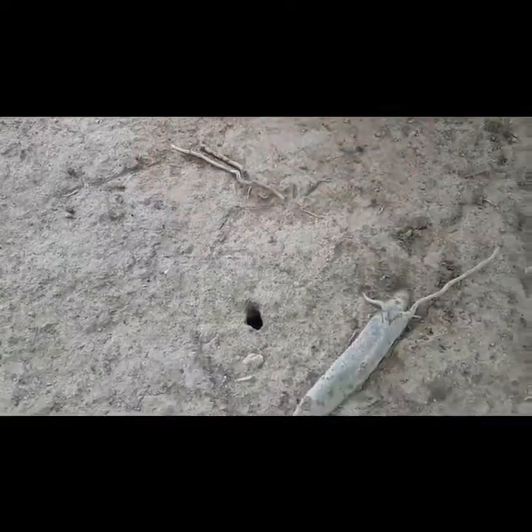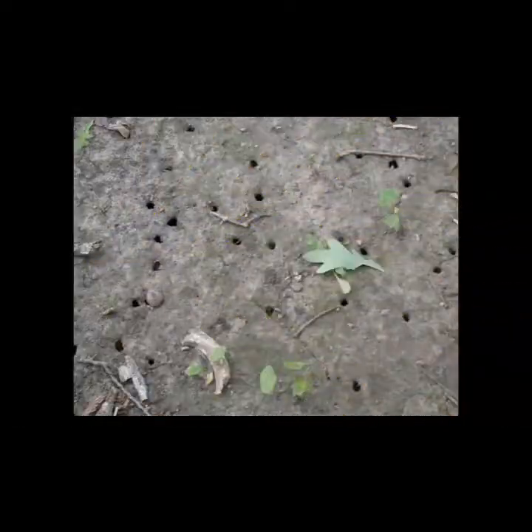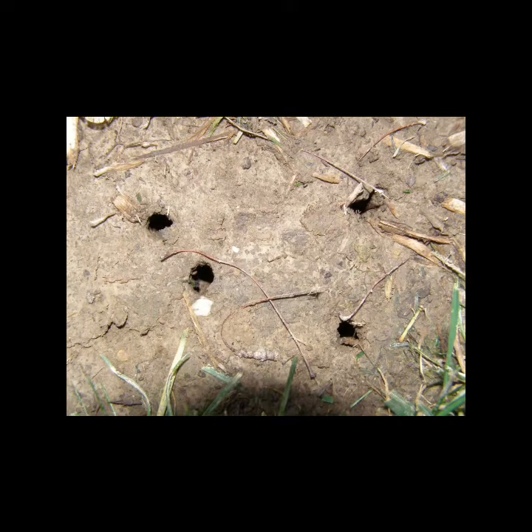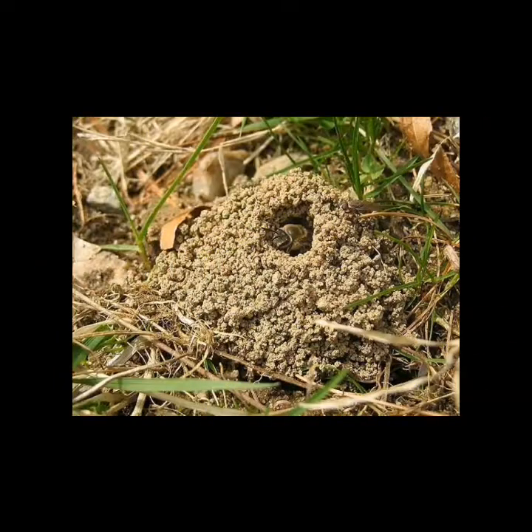What's that? A cicada hole. The 13 or 17 year lifespan of periodical cicadas is one of the longest of any insect, but only a tiny fraction of that time is spent above ground. The rest of a periodical cicada's life is spent underground as a nymph, feeding on liquids sucked from plant roots.